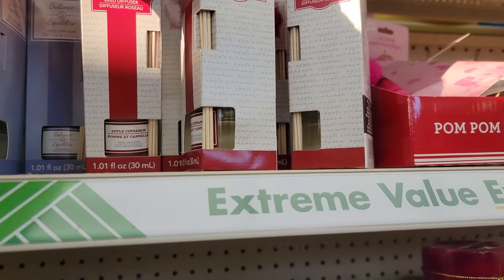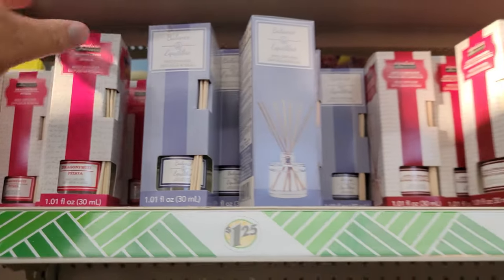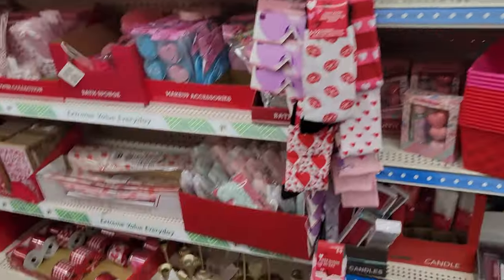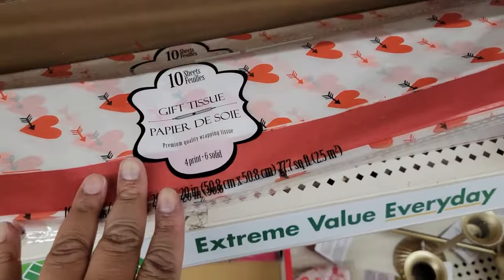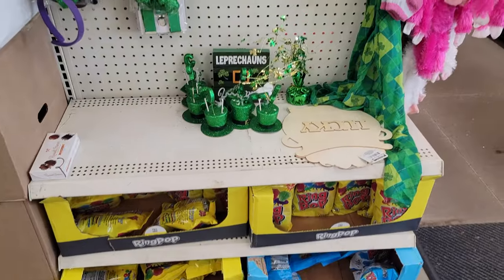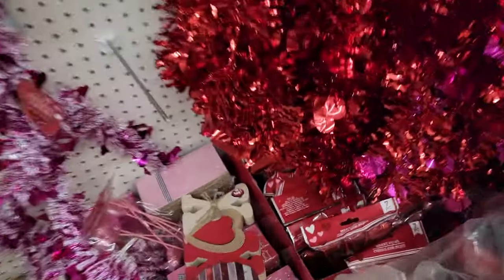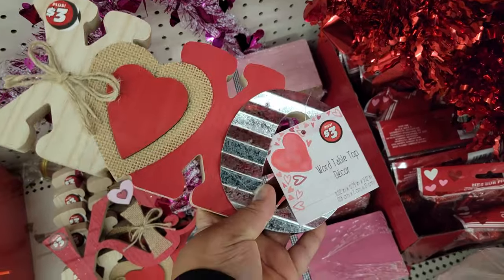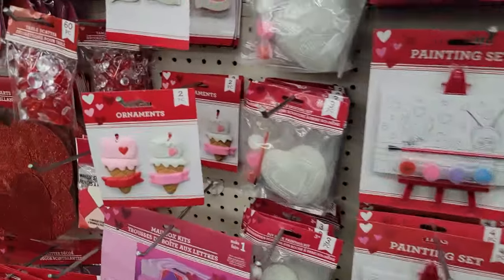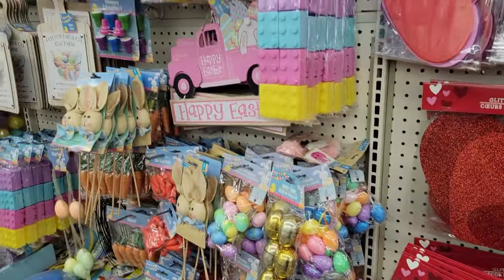Diffusers — apple cinnamon, I guess this is Christmas maybe, balance dragon fruit and papaya, sour watermelon peeps, sparkly wild berry. Tissue paper with hearts. And then here is the St. Patrick's Day section. This is cute — this is three dollars, XOXO, that's really really cute.